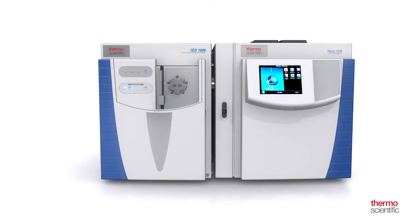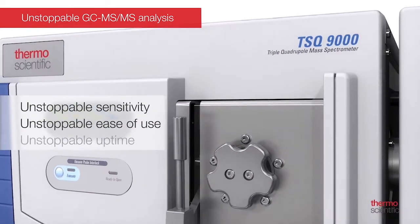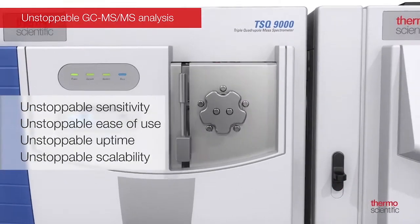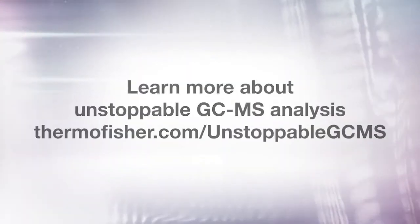All the new features we're introducing with the ISQ 7000 and TSQ 9000 — the robustness, sensitivity, and ease of use — bring an unstoppable power to the laboratory so they can perform at a higher level than ever before. Thank you.